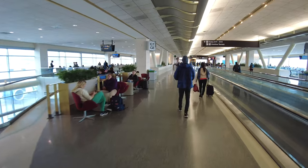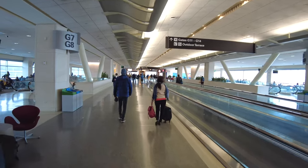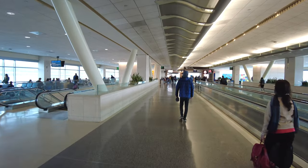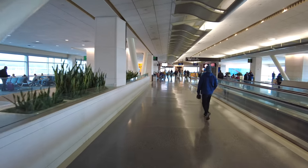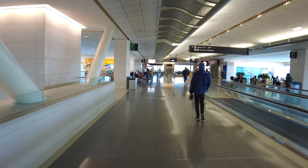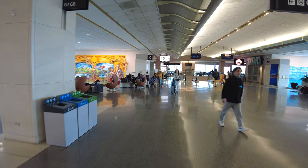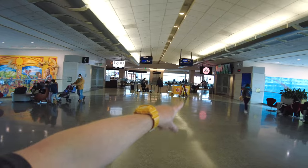My flight is out of gate G10 so we'll go down and check out one of the lower gate areas. There are two more shops over at the end. Down at the far end we've got 1300 on Fillmore and Joe and the Juice, and there's a United flight boarding over to Tokyo.